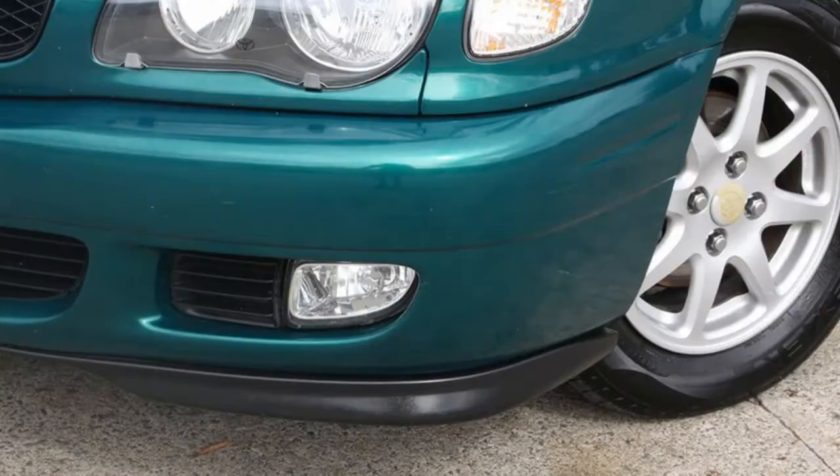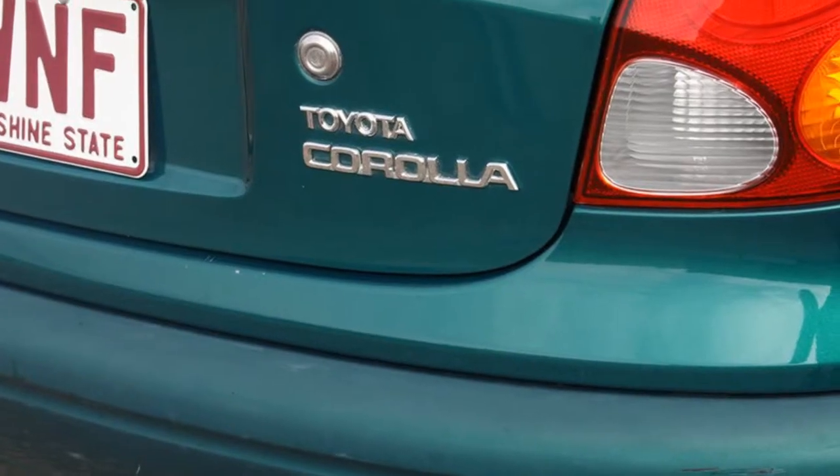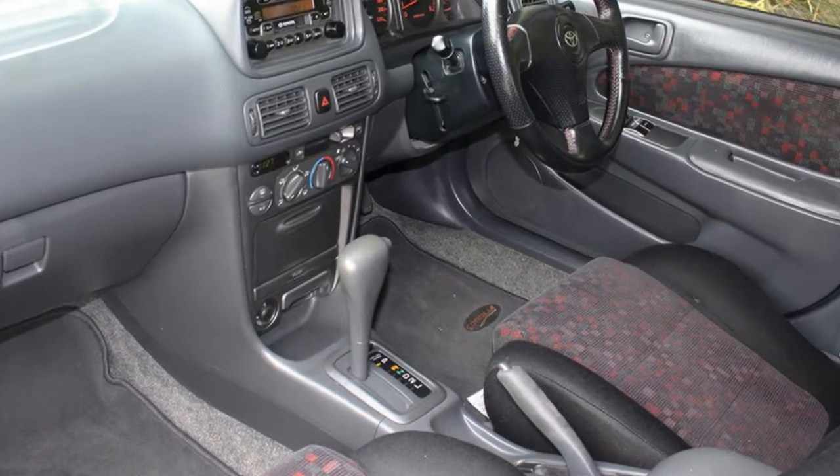Remote central locking, tinted windows, alloy wheels, power steering, air conditioning, a CD player and more. If you're looking for a first rate vehicle,